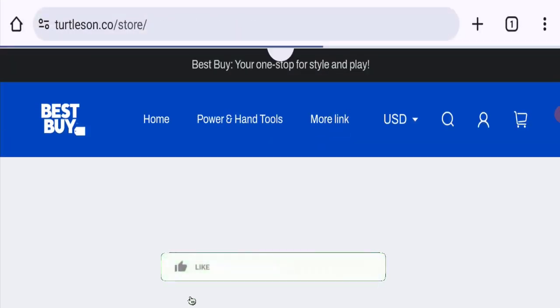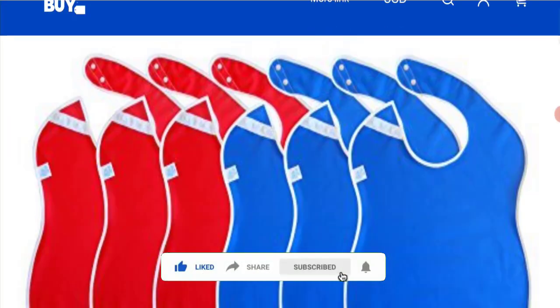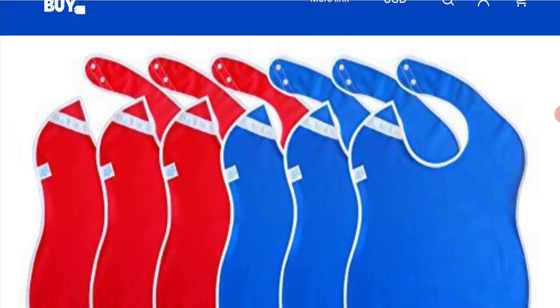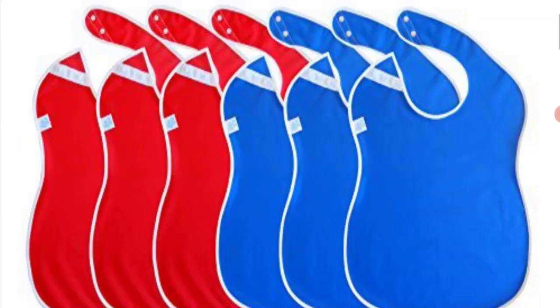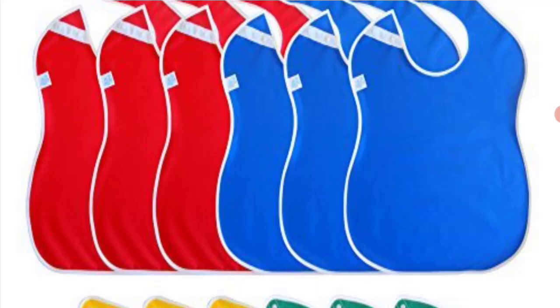We request you to like, share and subscribe to our channel. This site is supported through HTTPS protocol and SSL integration to keep data secure. Now talking about domain information — the domain name was created on 15th August 2023 and will expire on 15th August 2024, making it a five-month-old site.